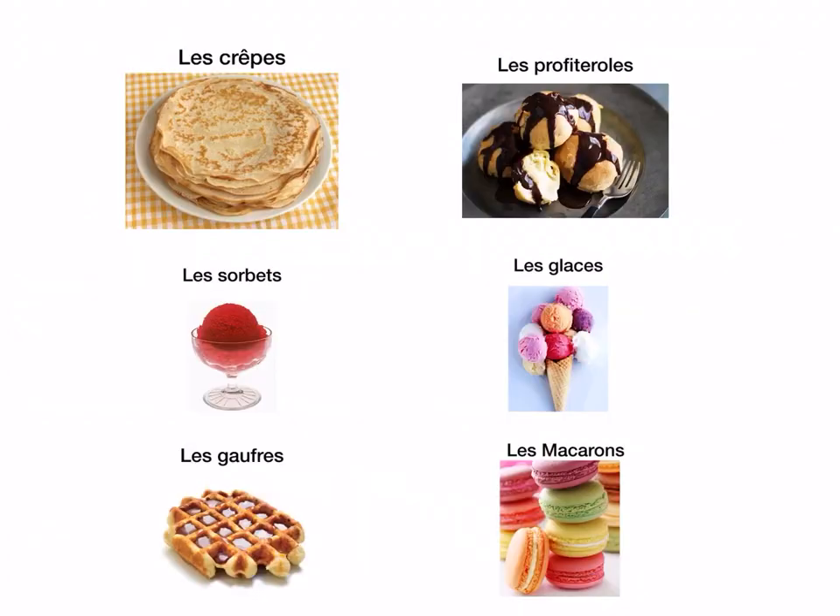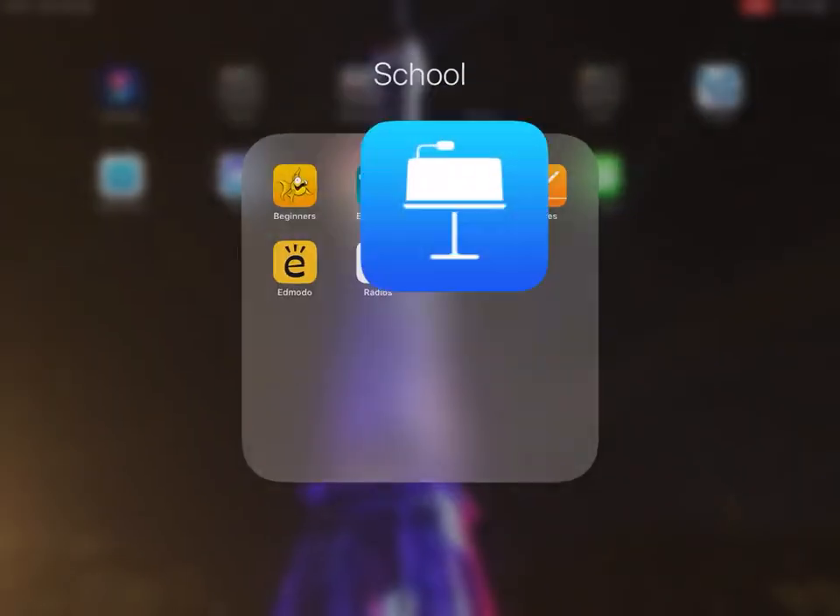Les crêpes — crêpes. Les profiteroles — profiteroles. Les sorbets — sorbets. Les glaces — ice cream. Les gaufres — waffles. And les macarons — macaroons. So I hope that helps. Merci.